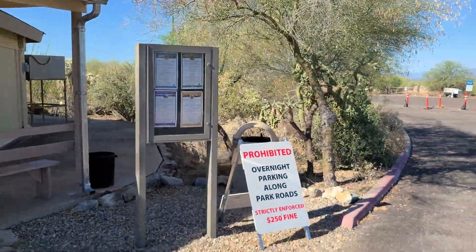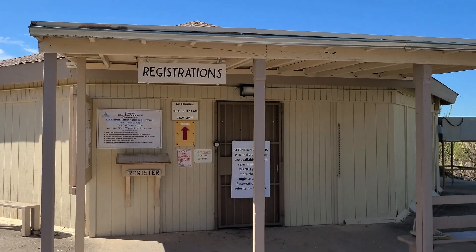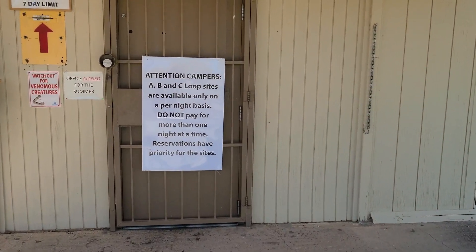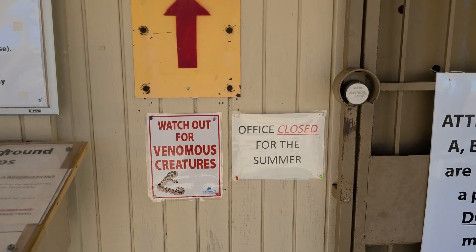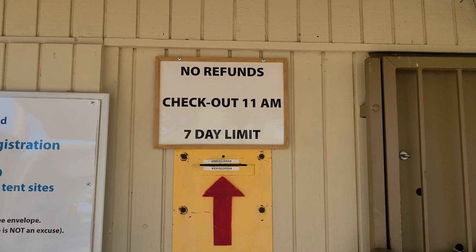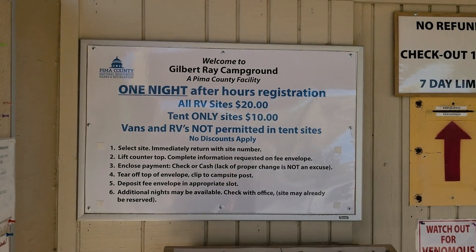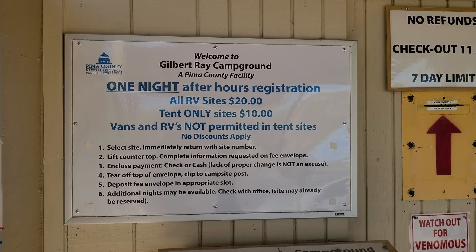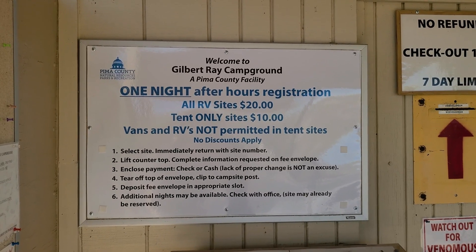This is the registration area when you pull in. They have all their signs up — the office is closed for the summer. No refunds, checkout is 11 a.m., and there's a seven-day limit. It looks like $20 for RV sites and $10 for tent sites.